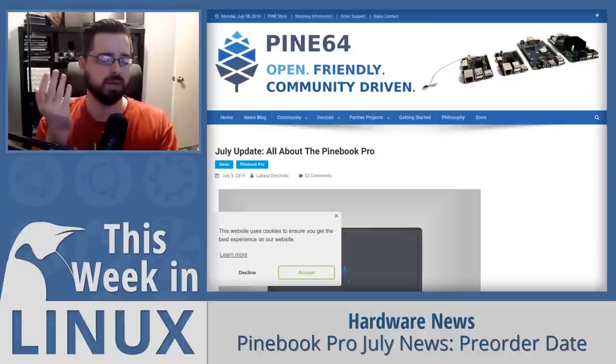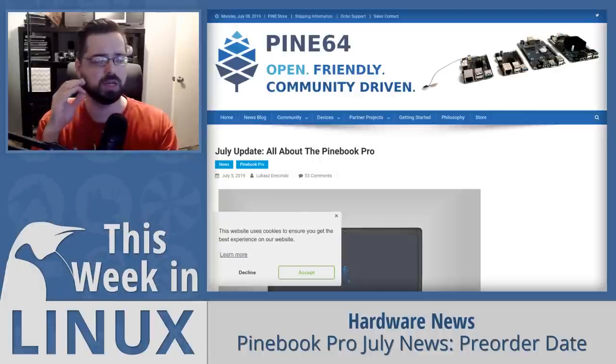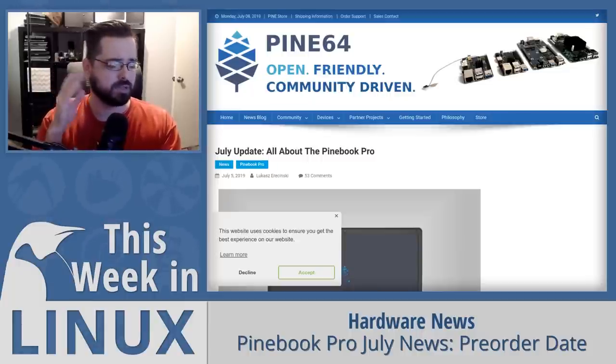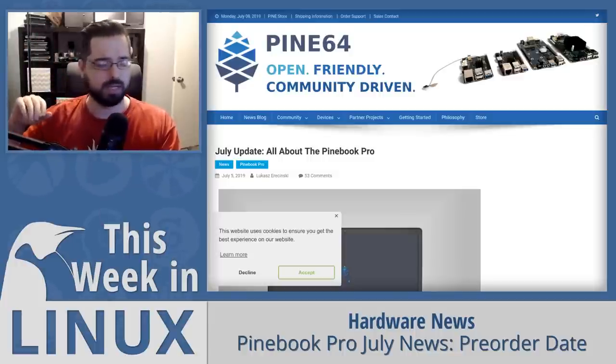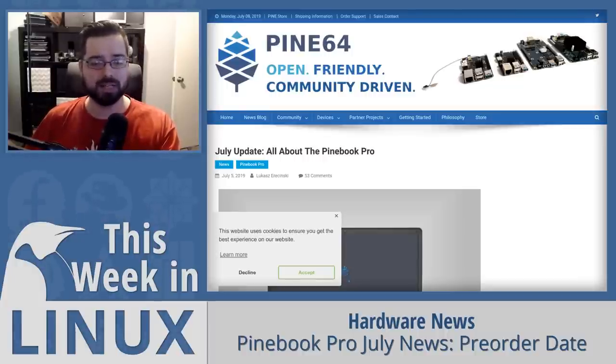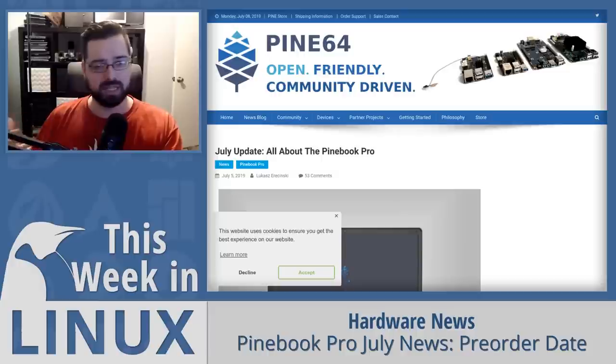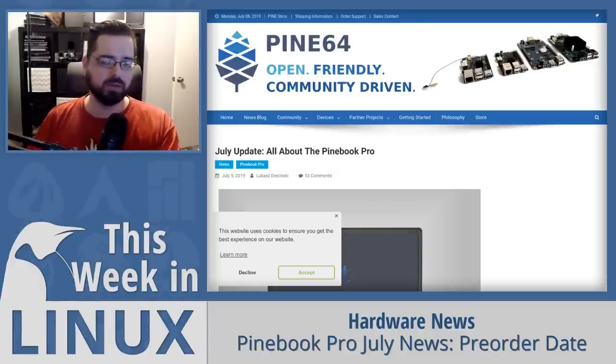When I first started using the Pinebook, I didn't think it was that good because the keyboard had a couple of issues and I didn't think I could use it for any length of time. But I took it on a trip along with another laptop that had bad battery life, decided to give the Pinebook a chance, and fell in love with it. It's a great experience as a secondary device, though it wouldn't be my primary since not everything has an ARM build. But as a secondary device it's fantastic, and the Pinebook Pro is going to be even better.